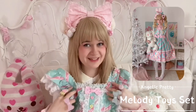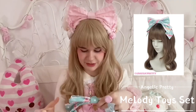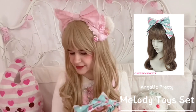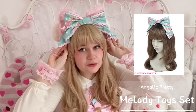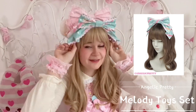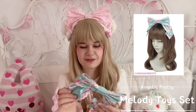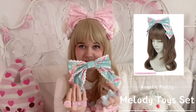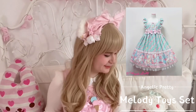Of course I had to get the matching head bow since I don't have any mint accessories. It's a very small head bow in comparison to others, but it has a very unique shape — not as common for an AP head bow. I'll put it away now and we'll have a look at everything else.